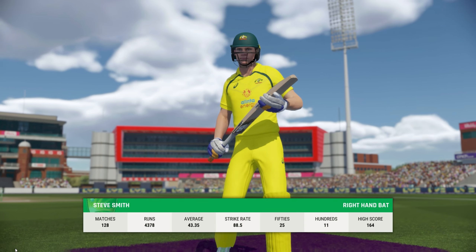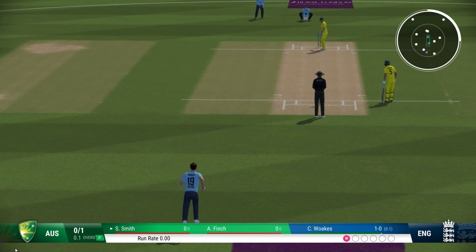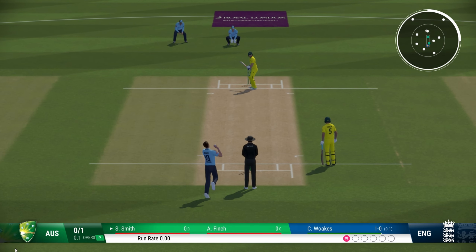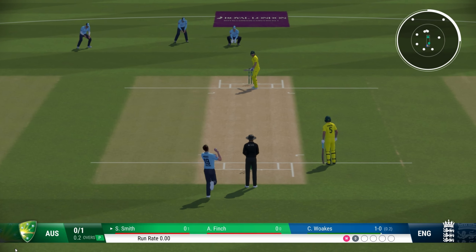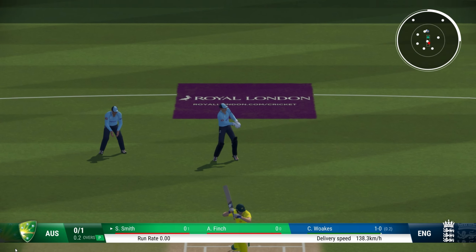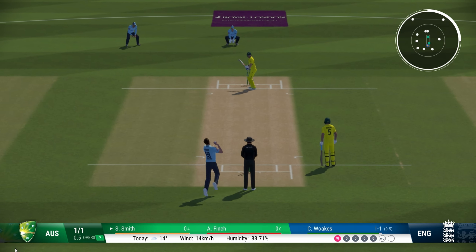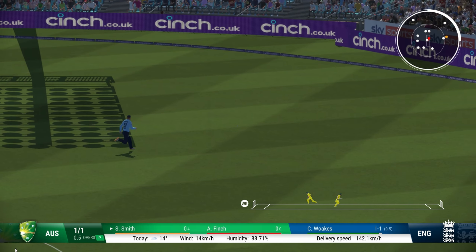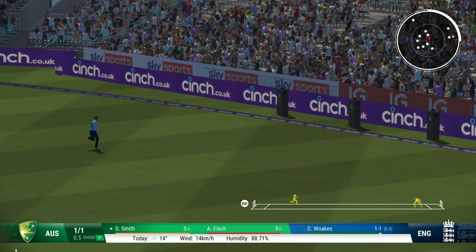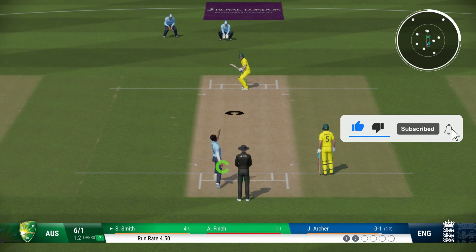Steve Smith is coming out to bat — Australia have lost David Warner on the very first delivery. Chris Woakes moving to Smith, who faces the first delivery outside off stump and leaves it, another leave here. A very careful start by Smith, and he gets off the mark with a fine pull shot, reaching the boundary to get off the mark for Steve Smith.